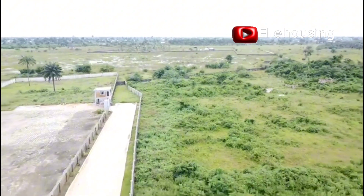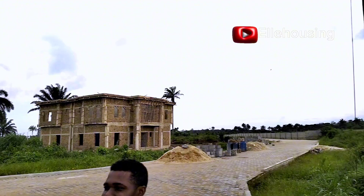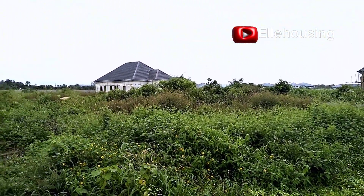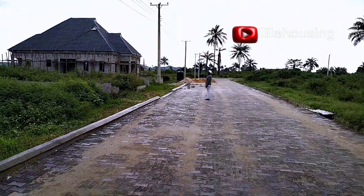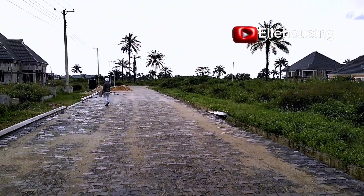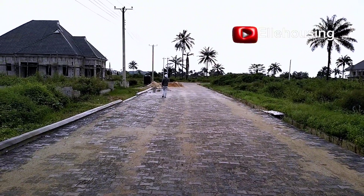Some of the notable landmarks surrounding this beautiful estate are the University of Port Harcourt Teaching Hospital, UPTH, the Kilimanjaro, Genesis, Everyday Supermarket, Market Square, Choba, Boeing Luxury Apartment, and the University of Port Harcourt, which is Uniport. This estate is just behind the popular Uniport.